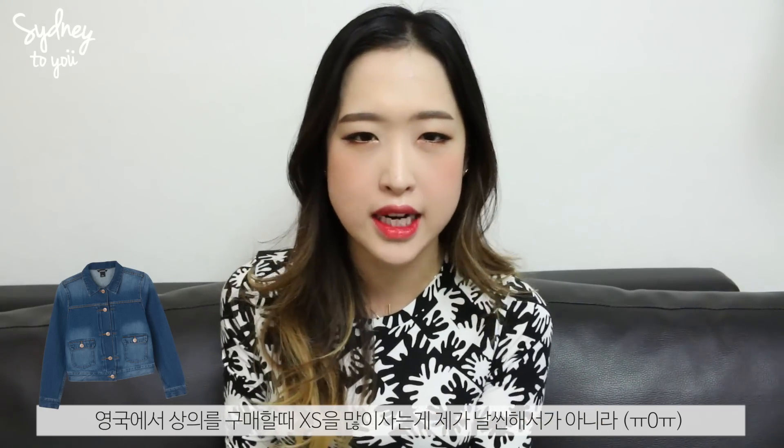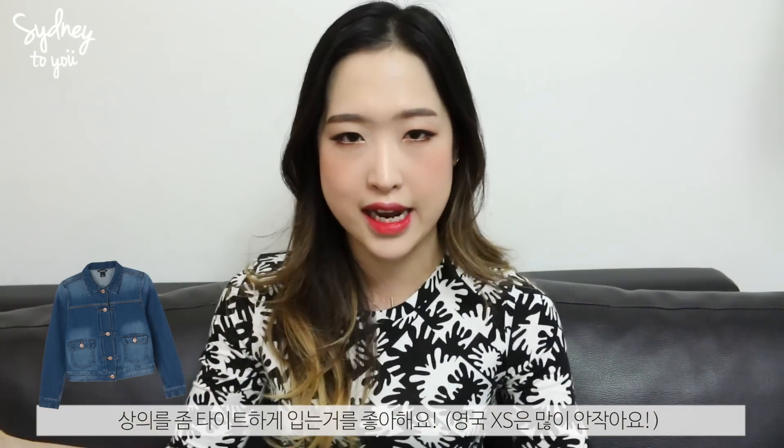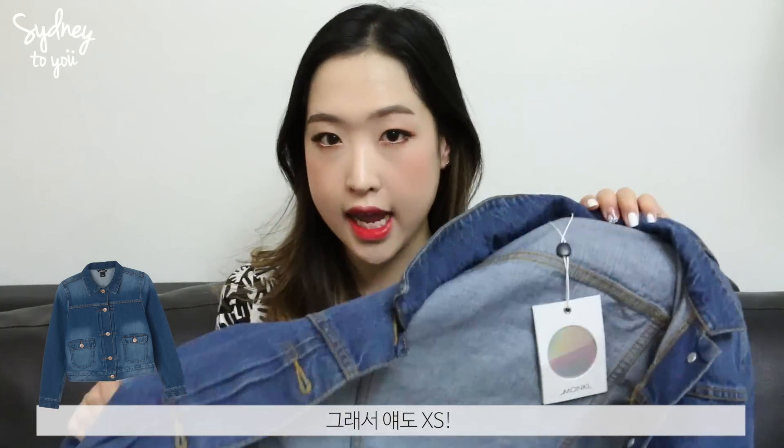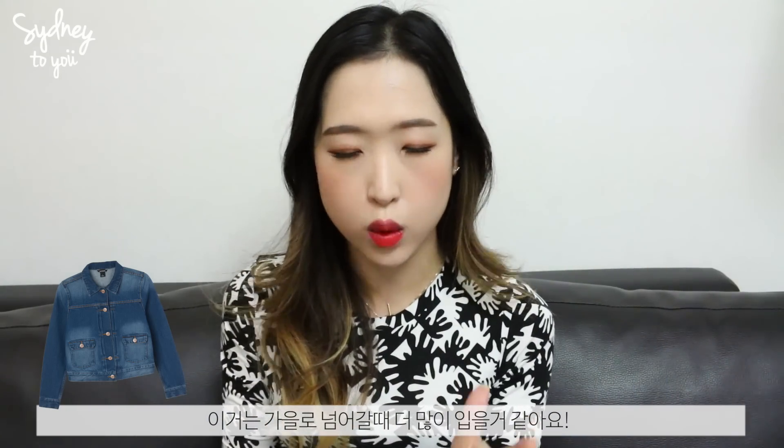A lot of my tops being in XS isn't because I'm super petite — I just really like my tops to be very fitted and tight. I think I'll get a lot of wear out of the denim jacket during autumn. It's actually really hot here right now but I can't have the AC on because of the noise it makes.